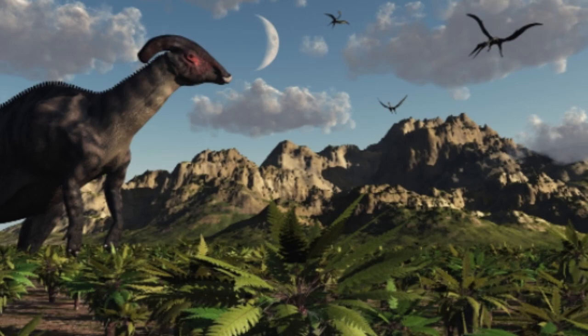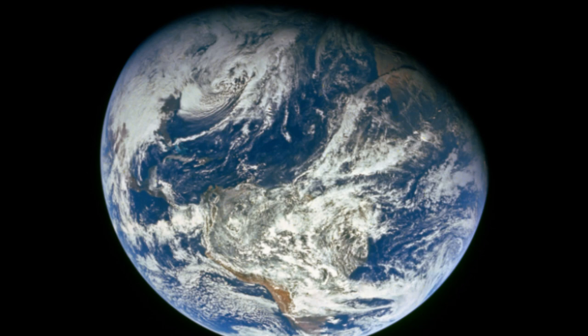The documentary takes place in the Late Cretaceous. Dinosaurs are all going to be from the Late Cretaceous. The show is going to take place across two continents. In the newest trailer, we get to see the Island of Dwarf Dinosaurs, Mongolia, Prince Creek, and Hell Creek.